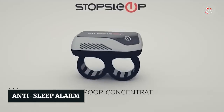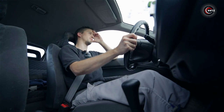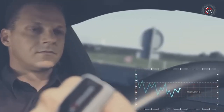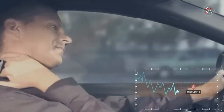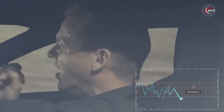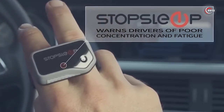Number 3: Anti-Sleep Alarm. Do you find yourself getting drowsy and losing concentration while driving? It's a scary thought to imagine yourself falling asleep behind the wheel, especially when you have loved ones in the car. Luckily, there's an innovative solution to keep you safe on the road. Introducing the Anti-Sleep Alarm, a must-have car accessory for all drivers.